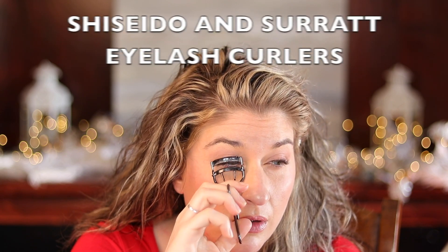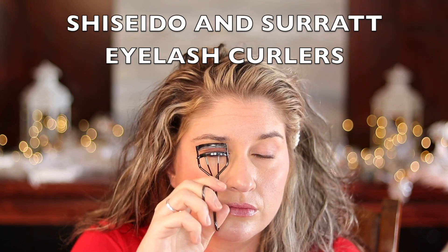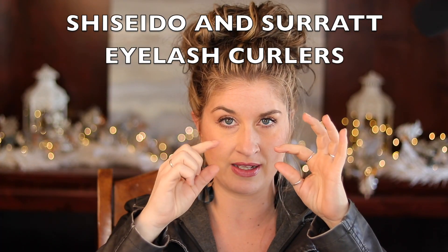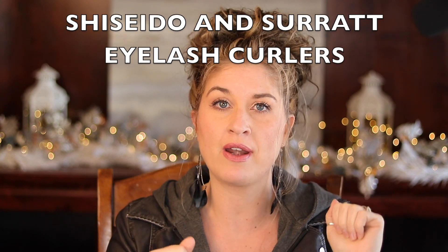I think every woman should have an eyelash curler. I've had a few different ones. This one is the Shiseido one. I also got the Surratt one — it's a little bit wider so if you have big eyes check that one out. But the Shiseido one I always come back to as well because it curls like a dream.